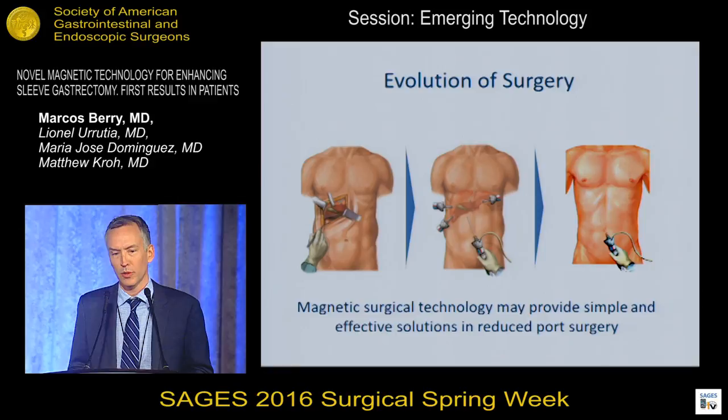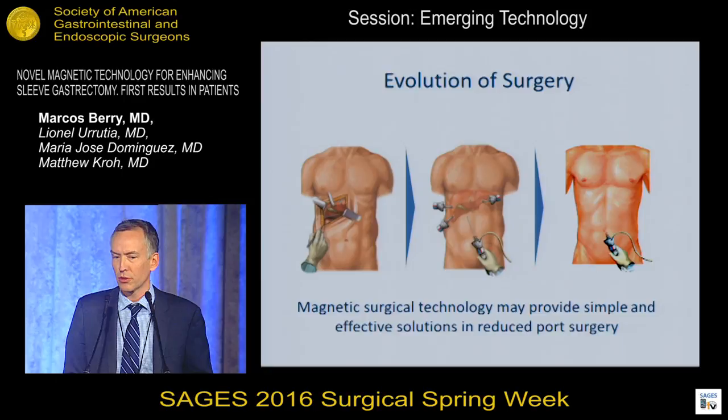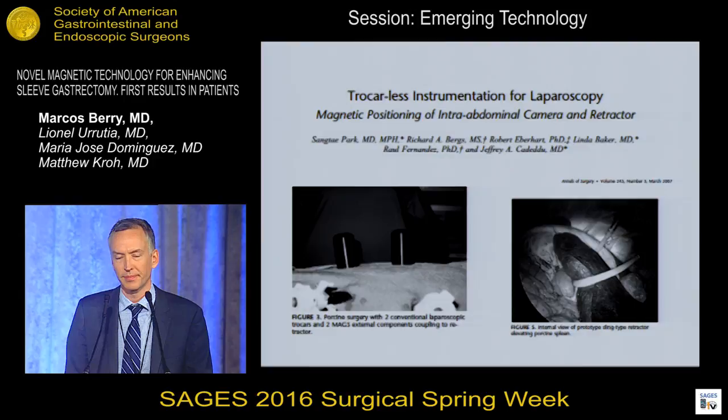At SAGES and at the emerging technology session, we're always looking at ways to decrease the impact of our procedures — from open to laparoscopy, to single-site, to endoluminal. We've had successes in certain areas, and in other areas we've had enthusiasm but had to step back and reevaluate. Magnetic surgical technology may provide a simple and effective solution for reduced port surgery or different access to organs than we'd achieve through standard trocar or laparoscopy.